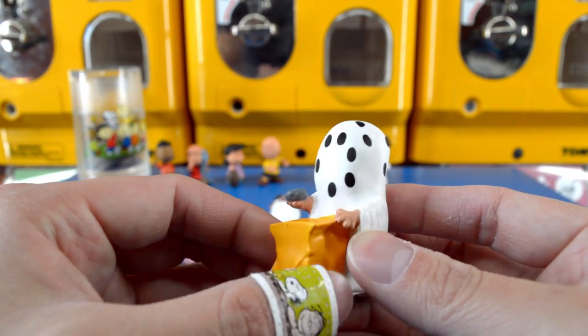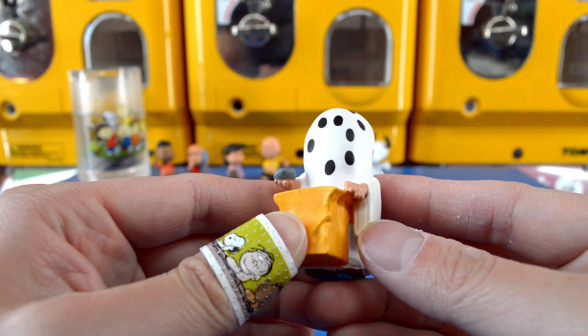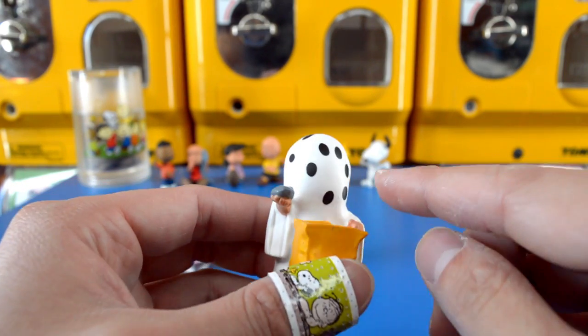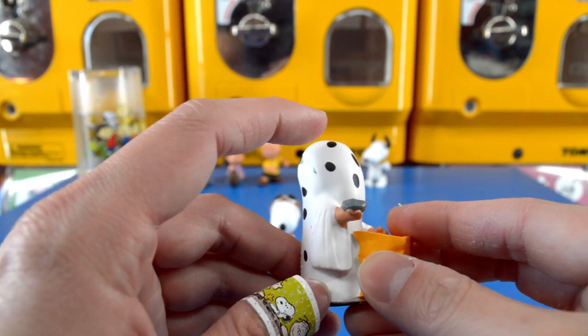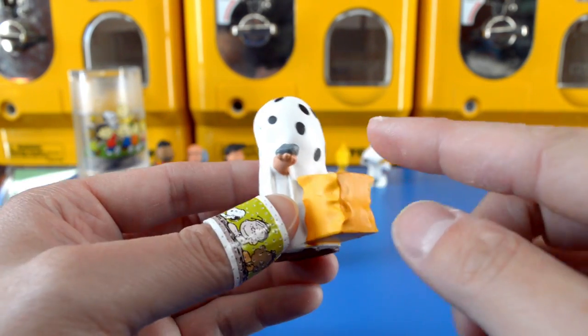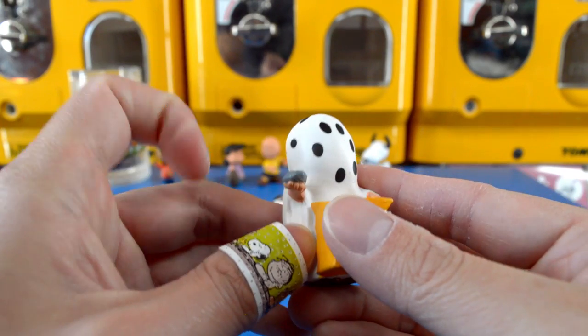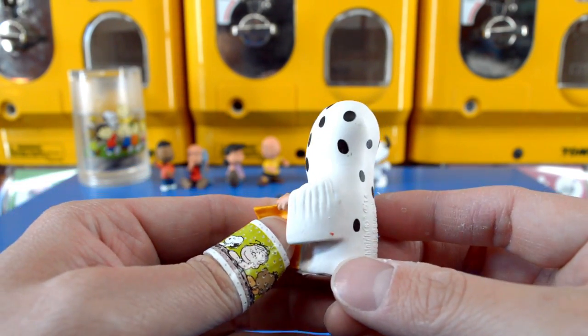The last figure that we got in this box set is a kid in a ghost costume. He obviously had a lot of trouble creating this ghost costume because he cut all of these various holes for his eyes and completely messed up. He's got a trick-or-treat bag and a rock in his hand, which makes this kid Charlie Brown.